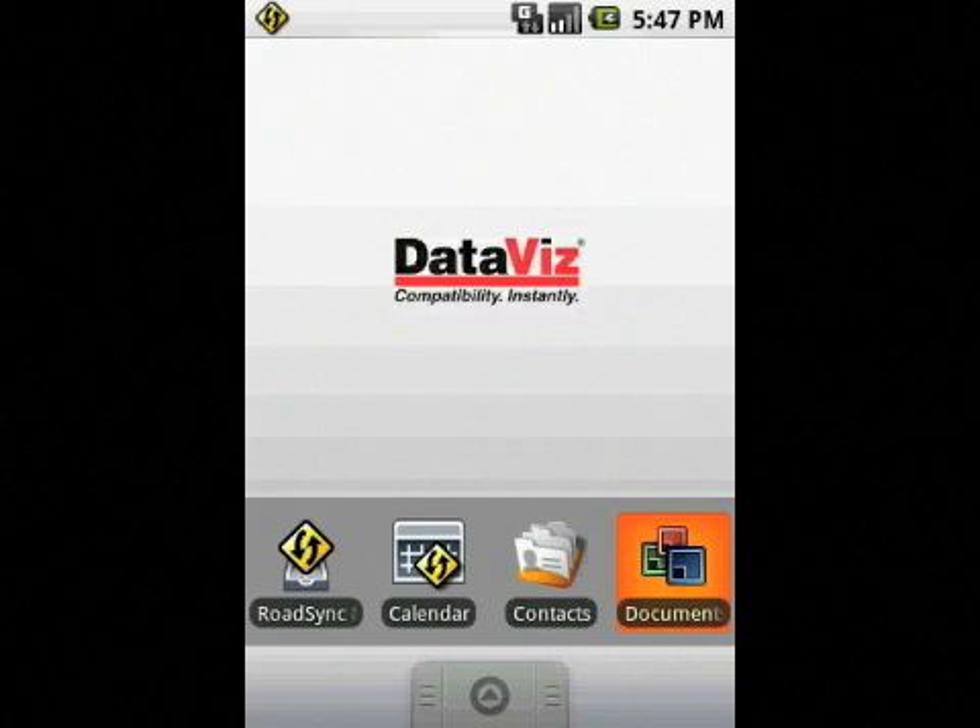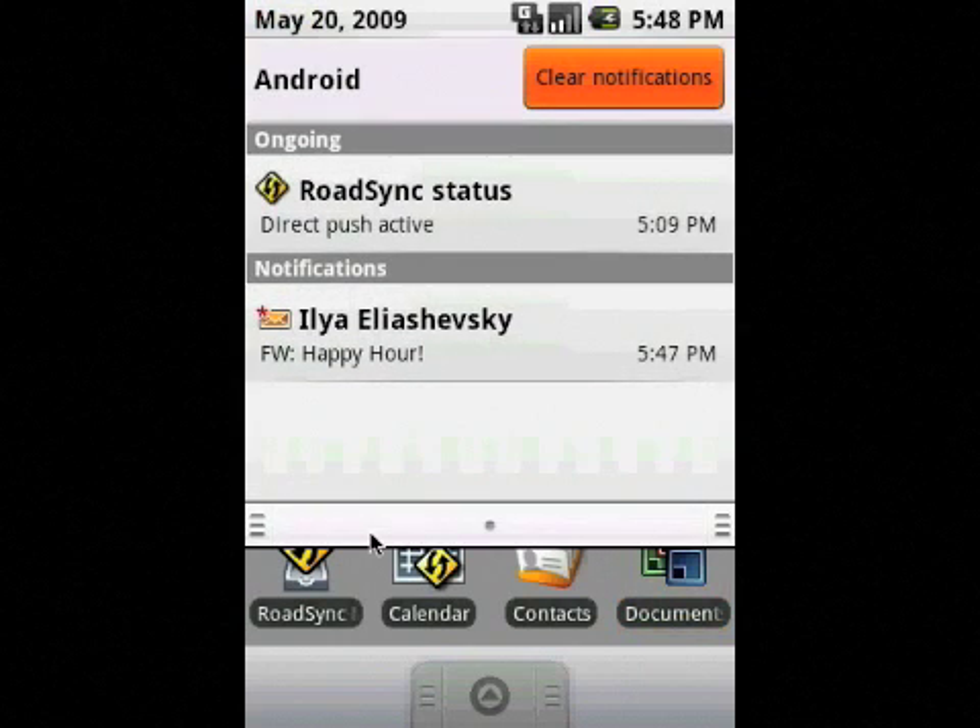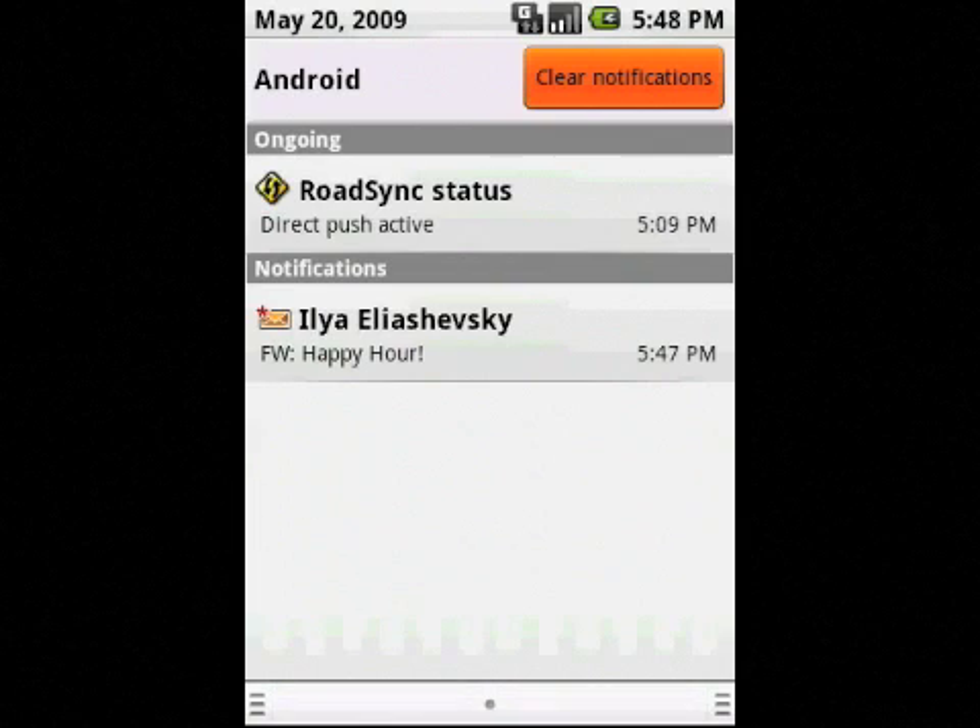I would now like to demonstrate how you can save time, work smarter, and be more productive when on the go. As you can see, new email messages are automatically pushed to the device. They are then available via the notification bar or via the RoadSync mailbox at any point in time.